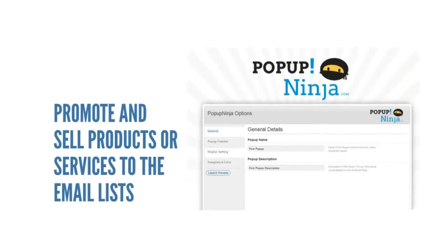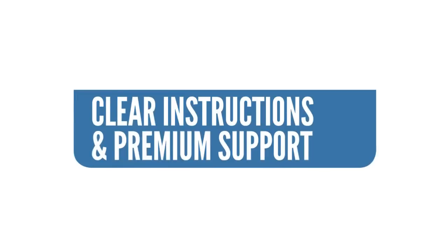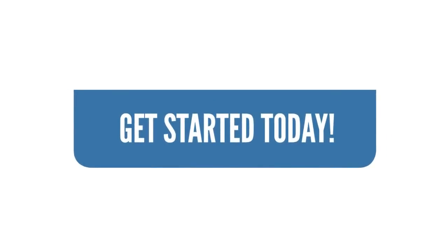You will be able to promote and sell your products or services to your email lists, and you can do all of that from your WordPress admin area. The plugin comes with clear instructions and premium support — this way, we make sure you get started today.